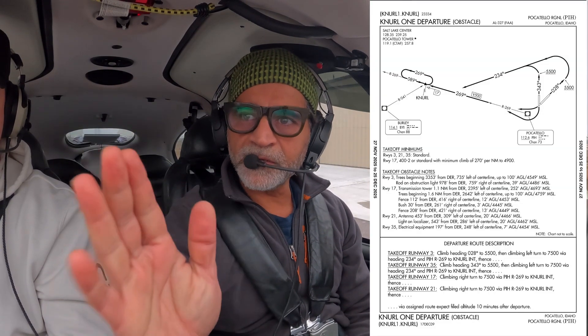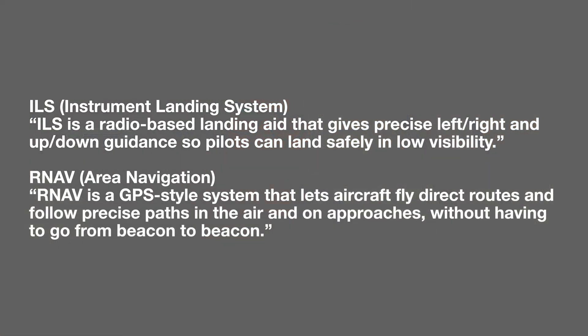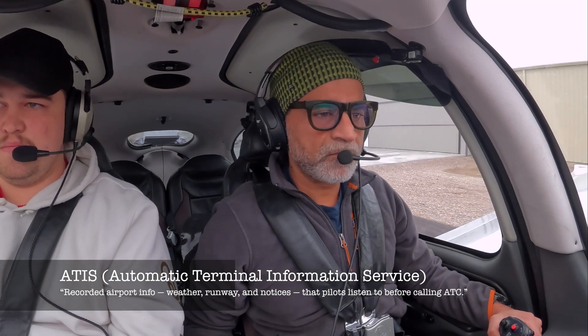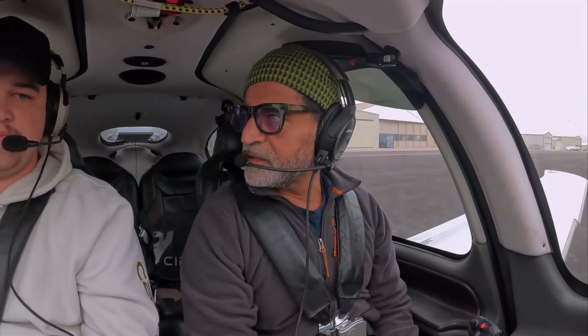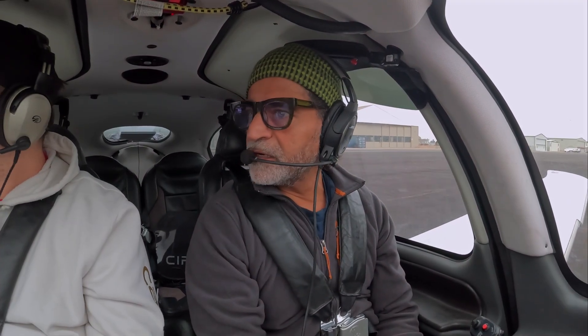We're going to do that out of the NURL1, climb up and then connect with the center. First an ILS for runway 21, then maybe an RNAV for runway 21. We're hoping to get into some weather. The clouds are pretty low — ceiling 800 broken, 1,000. So about 800–900 feet ceilings, then a 2,000-foot cloud cover, and it clears up on top.